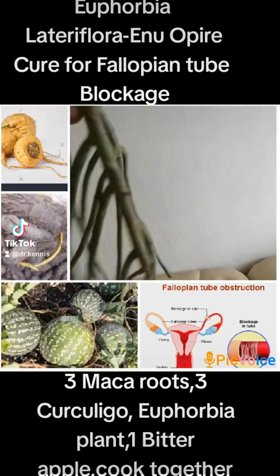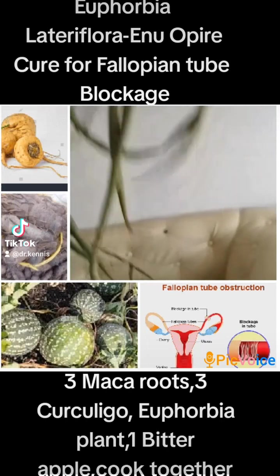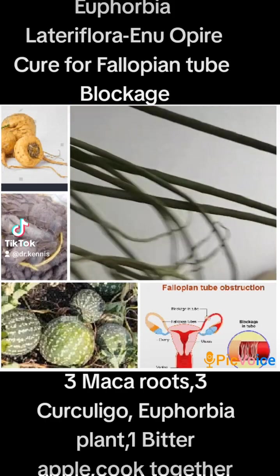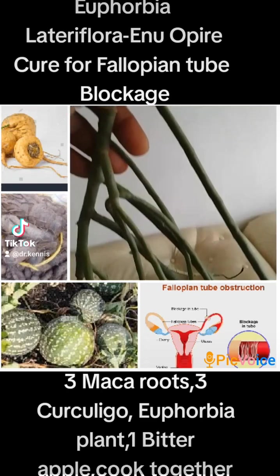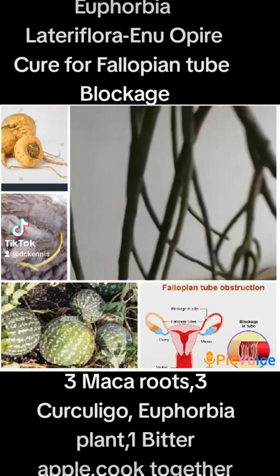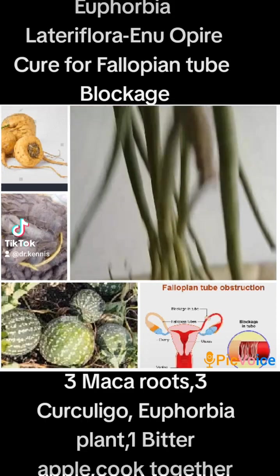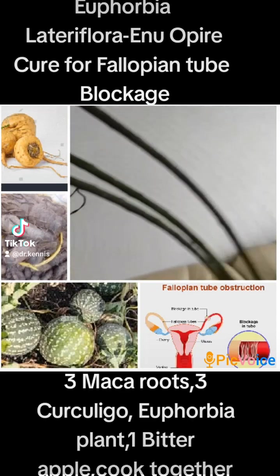Today let's learn how to use it in curing fallopian tube blockage. Research makes us understand that 35 percent of infertility today is caused by fallopian tube blockage. Fallopian tube blockage can be caused by different conditions including endometriosis, ectopic pregnancy, bacteria, and more — a stage whereby the sperm and egg are unable to meet for fertilization.